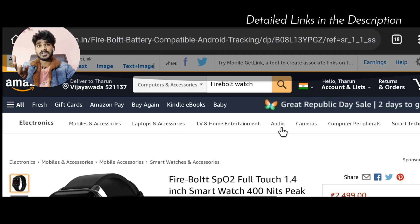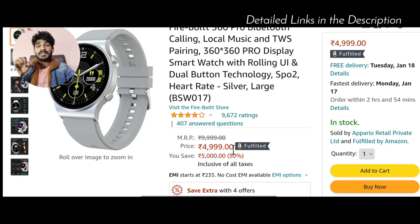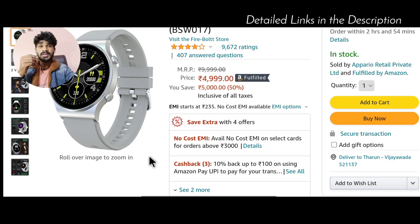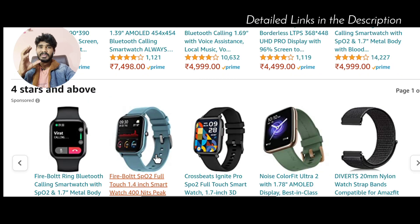For a price of around ₹5,000, this watch has Bluetooth calling features and also includes inbuilt storage. It has a special feature — you can connect TWS earphones directly to the watch and store music internally. So if you are jogging or running, you can play songs directly through your TWS earphones from the watch. This makes it a great option in the ₹5,000 budget for a watch with inbuilt storage.